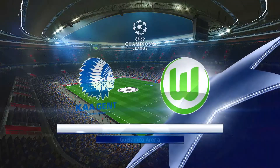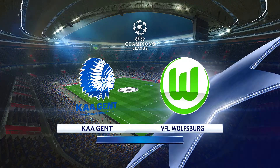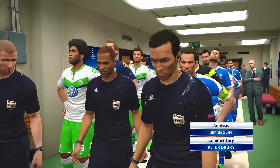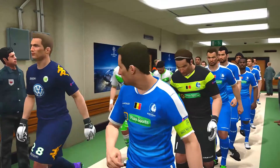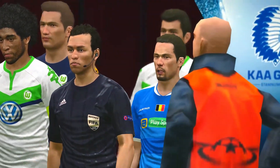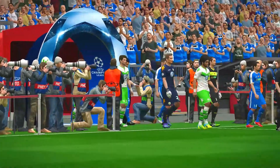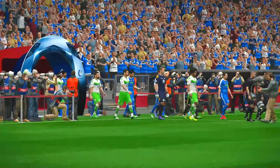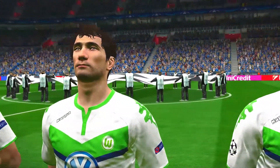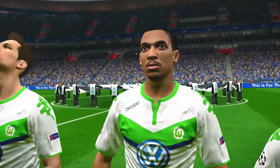Hello and welcome to all of our viewers from around the world. We have quite a game in prospect here, just waiting for the players to emerge and we will be underway. I'm Peter Drury and joining me here is Jim Beglin. Glad to be here Peter and I'm ready to rumble. The instantly recognizable sound of the UEFA Champions League anthem — the perfect backdrop to this eagerly awaited night of European football.